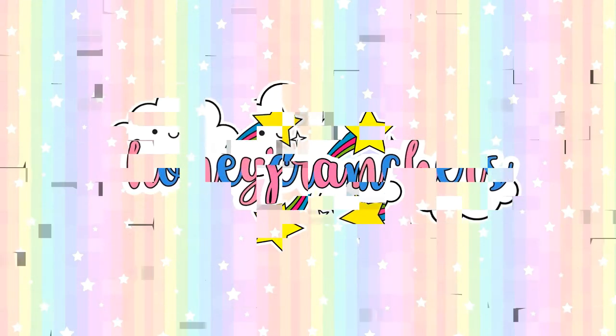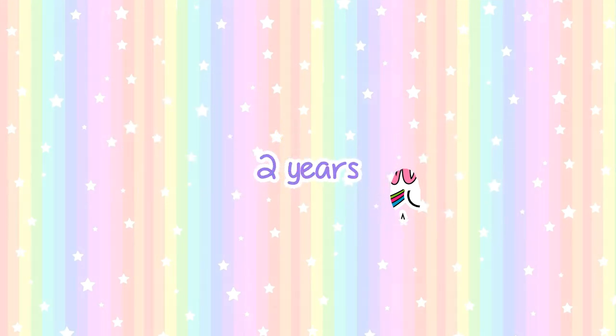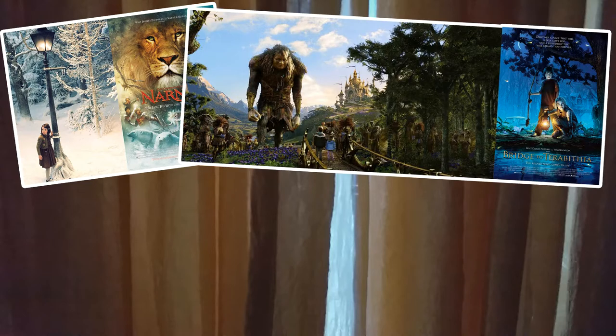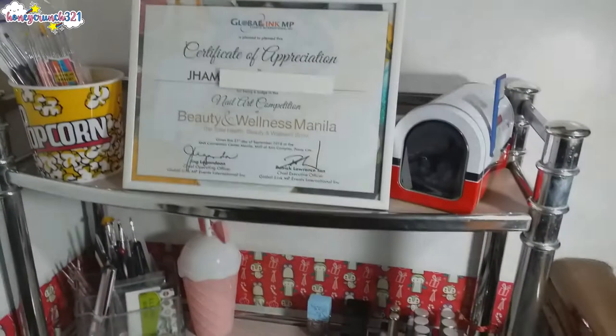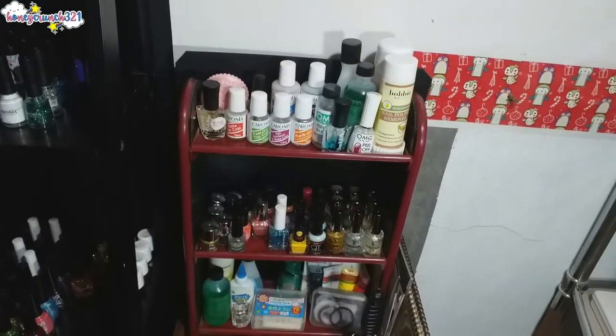Hey, what's up honeycrunchers, it's me Jam and welcome back to Honeycrunch 321. It has been almost two years since I last posted a vlog and the third episode has finally come. Special thanks to my sister for helping me film this video. But before anything else, let's pass through this curtain — will it lead us to Narnia, to Terabithia, to Key House, or to Diagon Alley? Well, I guess the curtain leads us to my nail polish collection — let me welcome you guys to all of my nail art stuff!